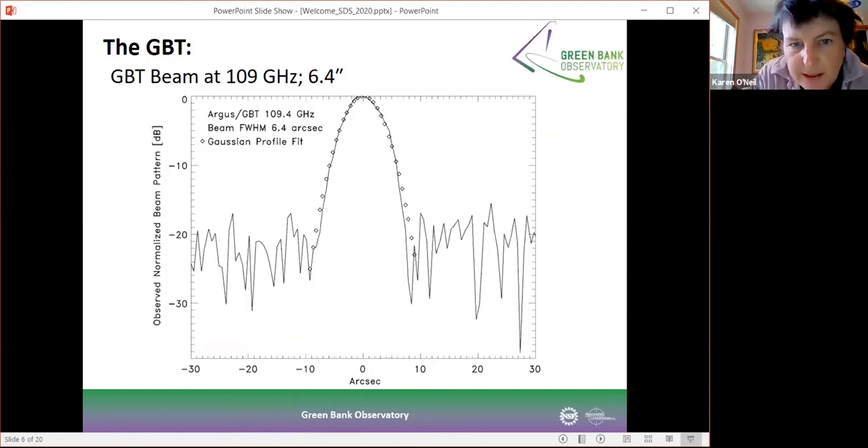The other thing you can see with the GBT — this is our first data taken when we went up to 109 gigahertz — the diamonds here are the theoretical fit for the beam and the actual data is shown in solid lines. You can see that even the first time we went up to 109 gigahertz, we had a very fantastic beam fit, and the telescope is performing fairly close to theoretical optimum.